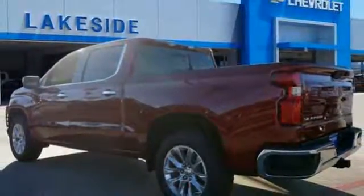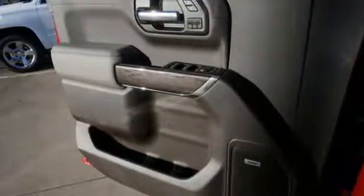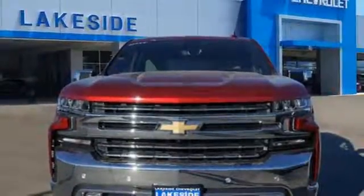Heated and ventilated leather bucket seats, aluminum wheels, rear wheel drive, streaming video feed rear view mirror, and automatic transmission.